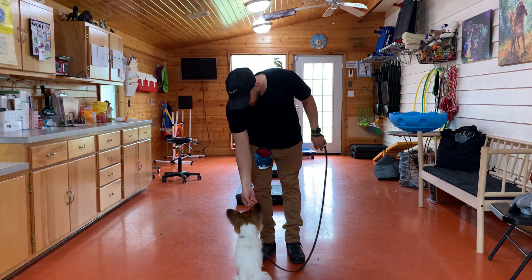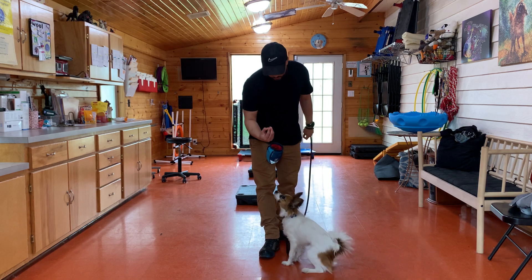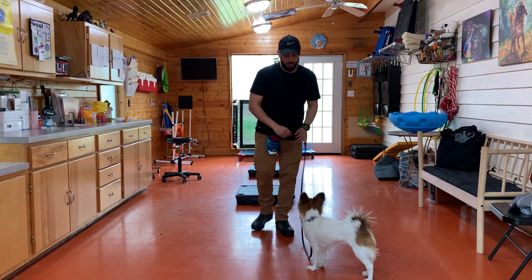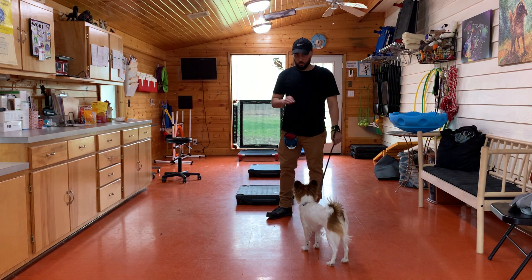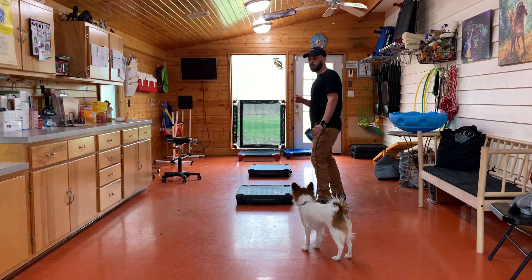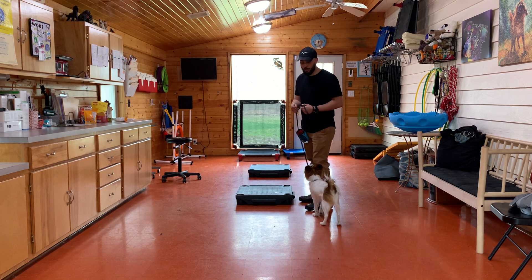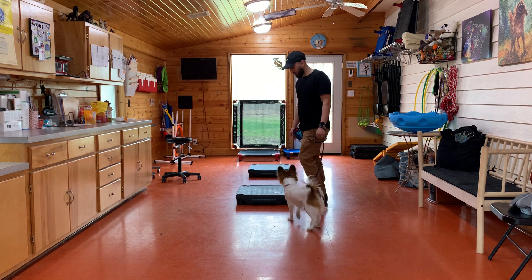We'll be getting into all that over the next two weeks. She has a hard time holding her sit — she gets up as soon as she gets the treat — so we'll be working on that a little bit too when we start weaning the treats out. But with her, we're going to go a little slower. She's more fearful and more insecure, so we're really building her confidence first before we start to hold her accountable for things like leash pressure and leash corrections.